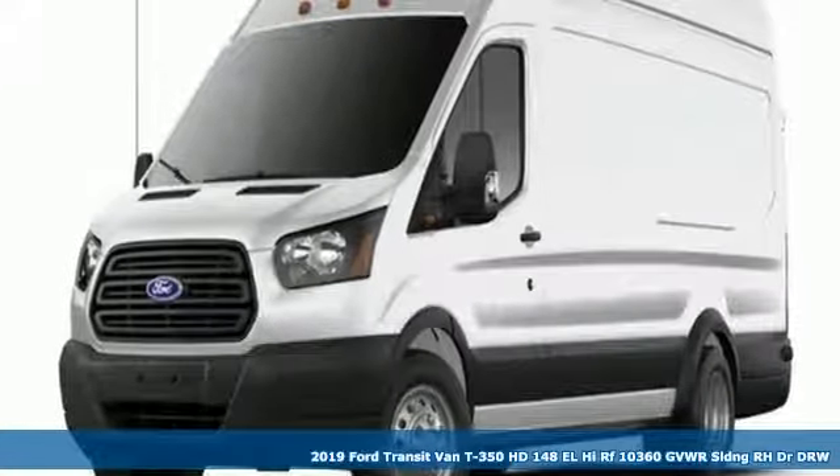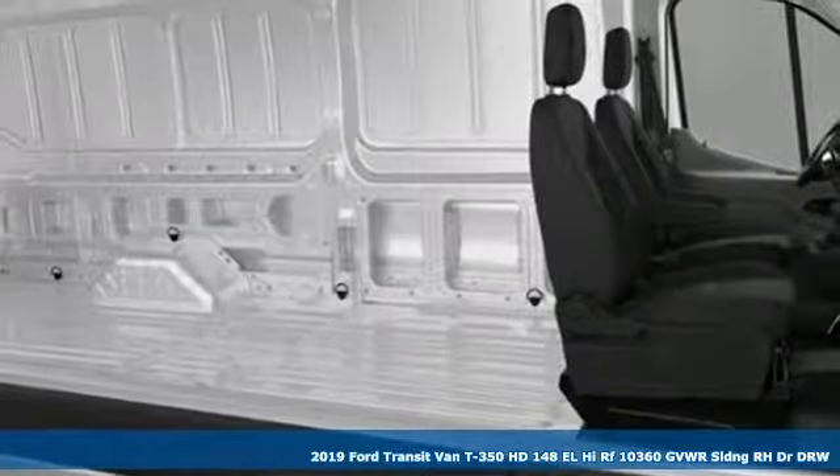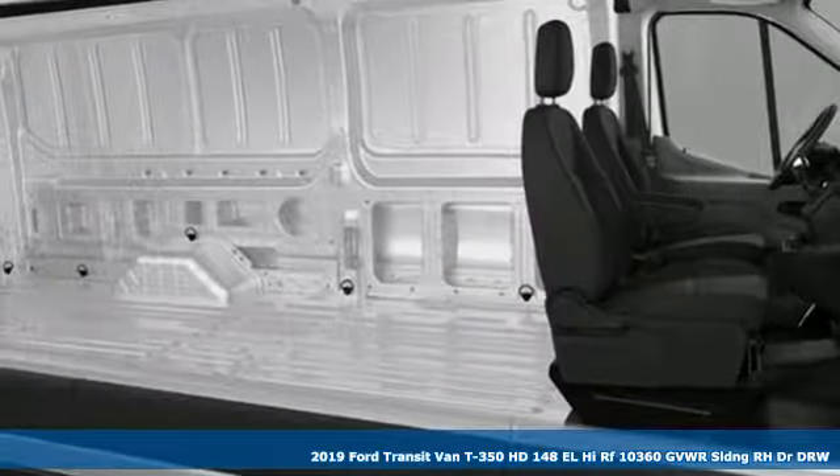Here's a new 2019 Ford Transit van. This is a giant mobile toolbox that will fit your needs like a work glove.